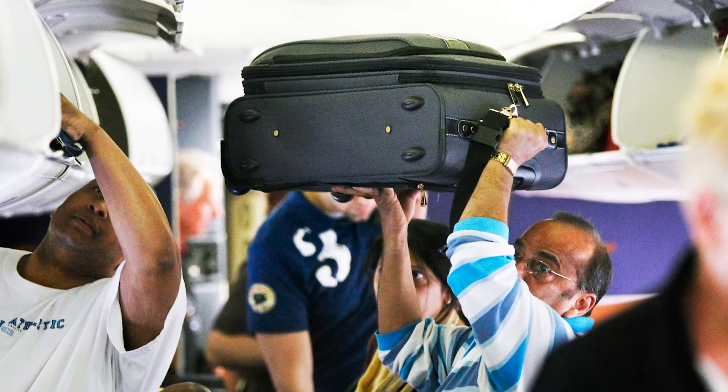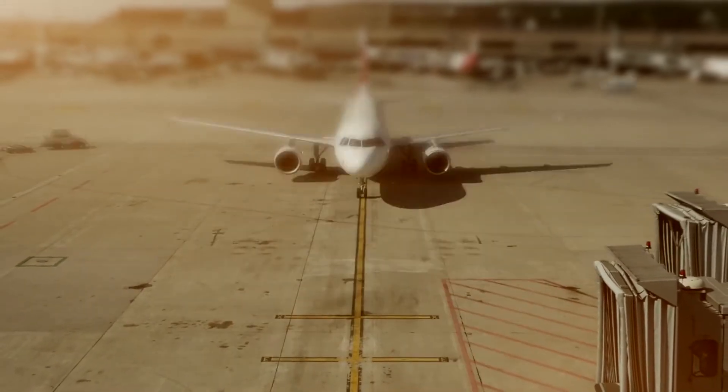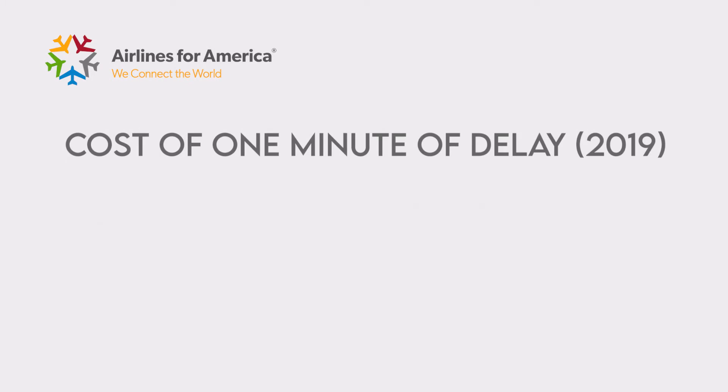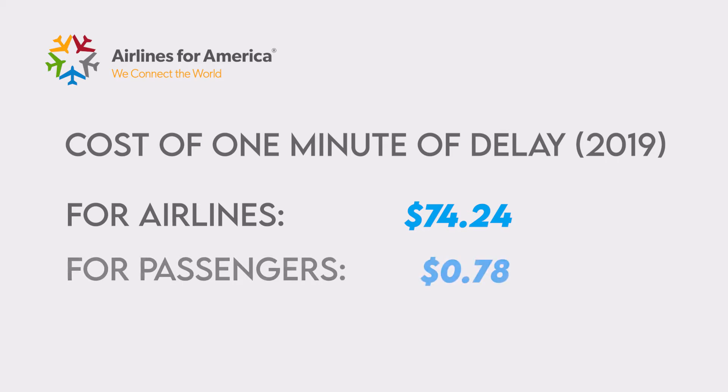How exactly, and what is the fastest way to deboard a plane? Quick aircraft turnarounds are critical for both airlines and airport operations. Based on data from trade group Airlines for America, every minute of delay costs carriers $74.24 per minute in 2019. In comparison, the same study suggests that each minute of a passenger's time is only worth about 78 cents. So one would wonder why passengers are in such a rush to get off the plane while the operators are behaving seemingly indifferent towards the chaos.